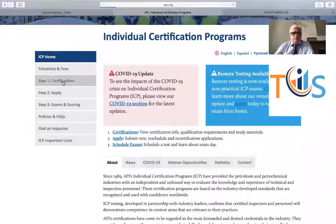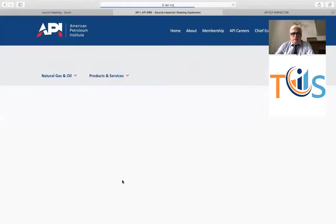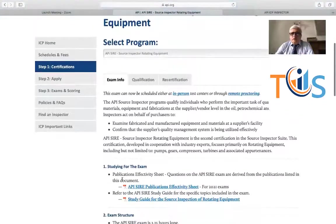Let's go to this certification. You click on certification on the API ICP and then go to API CIR. You can attend this exam in person or via remote proctoring. First, you register and pay the fees. Regarding qualification, API accepts any experience in the oil and gas industry as a prerequisite, so it's not a hard and fast rule. Once you register and pay the fees, API will send you an email authorization with a link to the Prometric test center. Prometric is subcontracted by API to hold the exam.